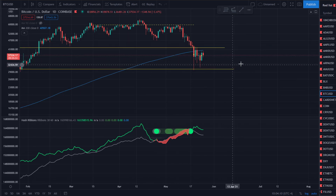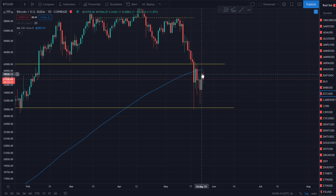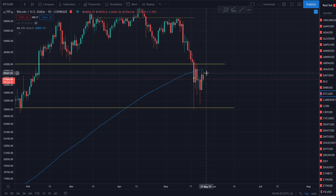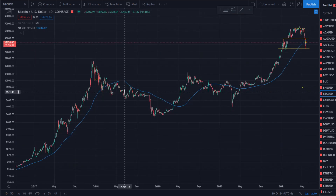Currently with Bitcoin, we're still under the 200-day moving average — that's not something we want to see. We keep getting rejected. We need to take this resistance and turn it into support. If you look back at 2017, the entire bull run we were above the 200-day moving average, and once we came below, it turned out to be the bear market.